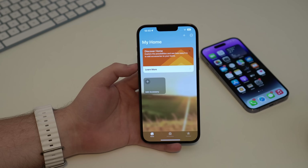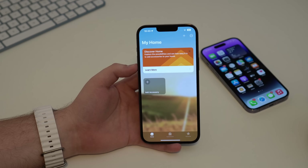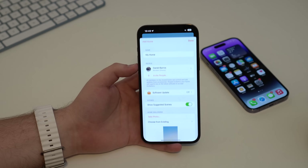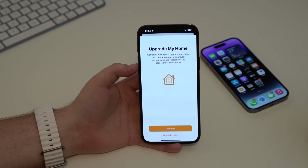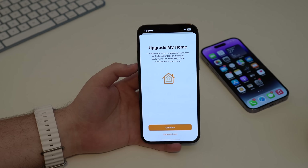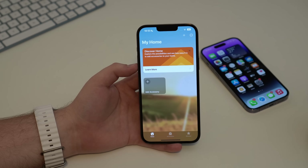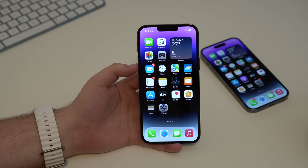The Home app has a new architecture in iOS 16.4. After updating, go to the three dots, then Home Settings, then Software Update, where you'll see 'Home Upgrade Available.' You should go ahead and upgrade — in theory, it will make the Home app work better and more reliably.